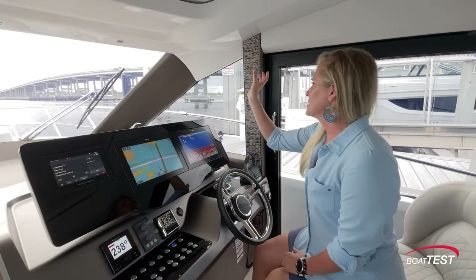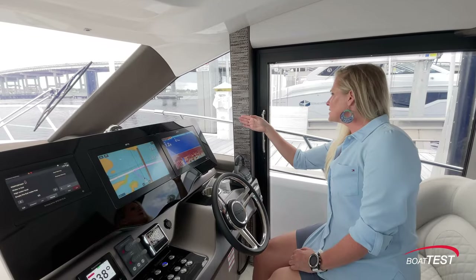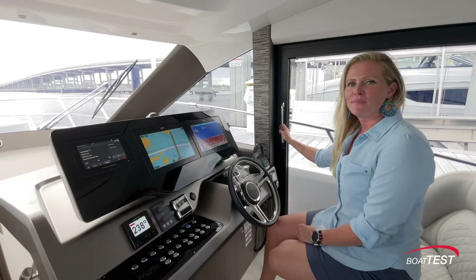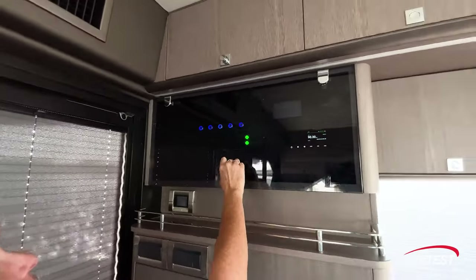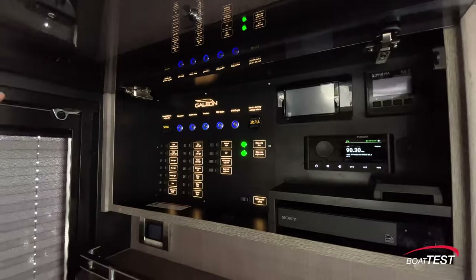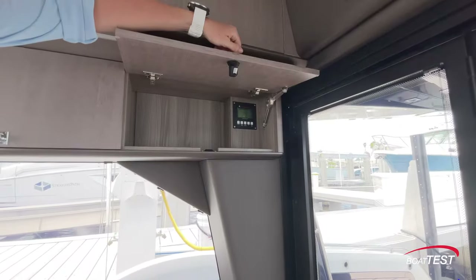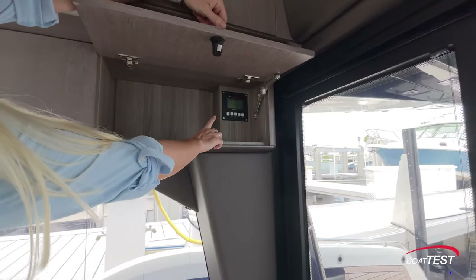One thing to note at the helm is that this large mullion creates a little bit of a blind spot — you can see out this window, but if you really need extra visibility you just open this door. I like that they've done a transparent window to the electrical panel, and it also lights up when you open it. I do wish they would have come up with a way to keep it up so I didn't have to hold it. Behind this cabinet door on the starboard side is your generator start/stop.